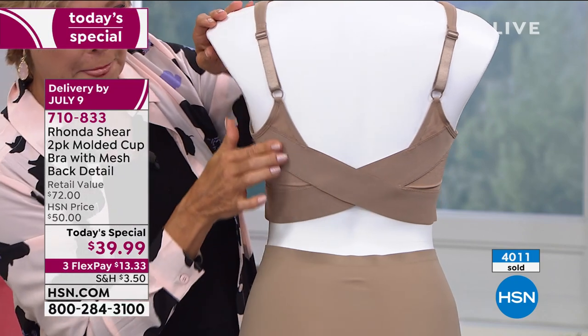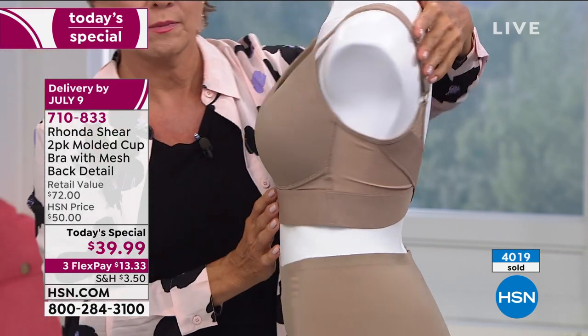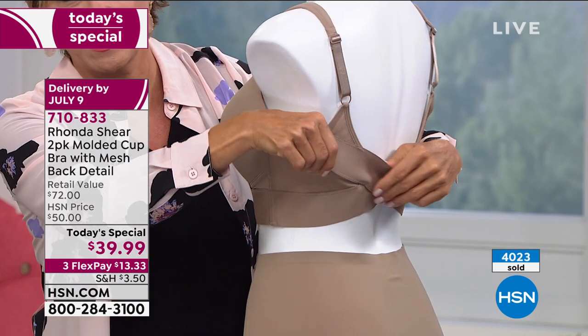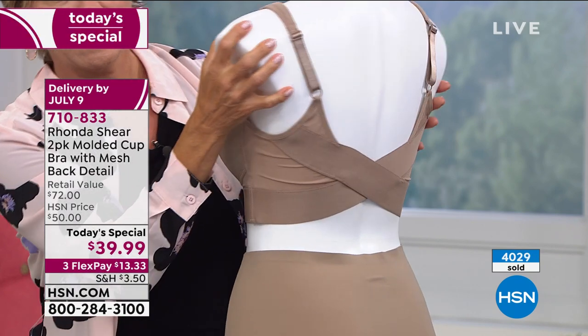It's not itchy and scratchy. The mesh is very soft, stretchy mesh - breathable, baby light. The brushed elastic is a very sassy look. You're not going to find this bra anywhere but here on HSN. This is designed by me and my design team to come up with a bra that really fits, that really lifts the girls.